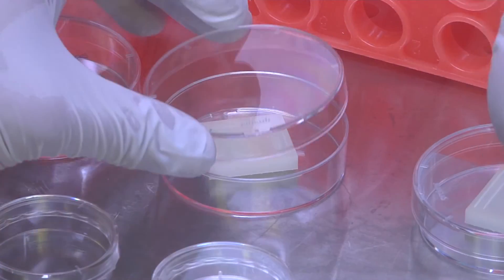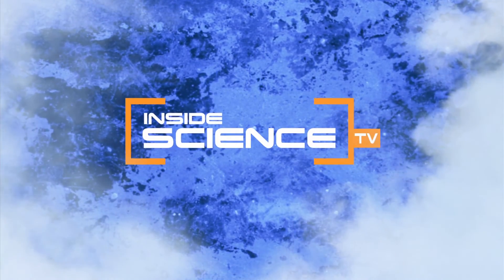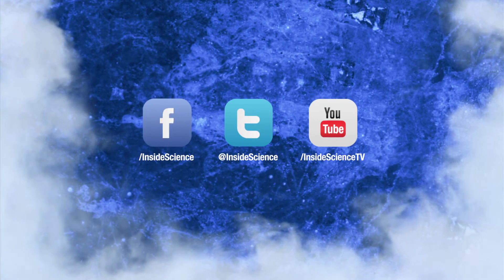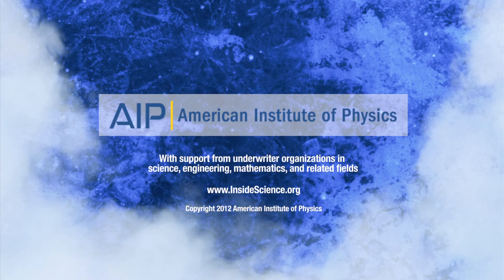I'm Josh Lebowitz reporting for Inside Science TV. If you enjoyed this edition, follow us on Facebook, Twitter, or YouTube — two new science stories every week, powered by the American Institute of Physics.